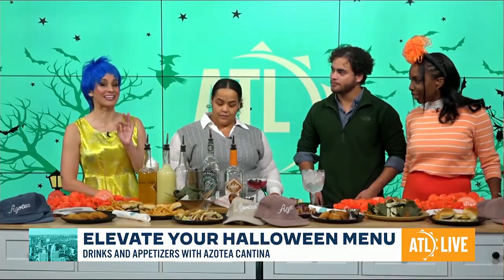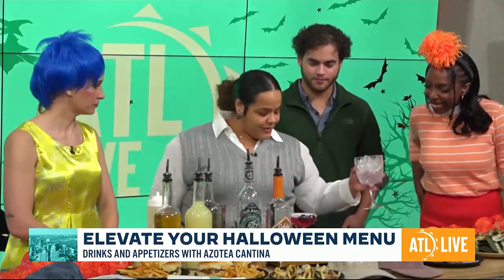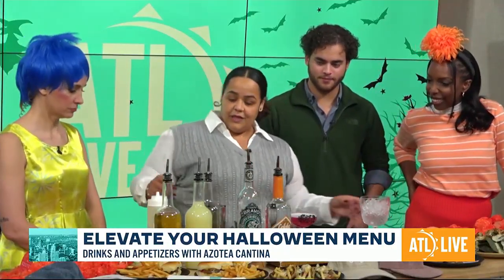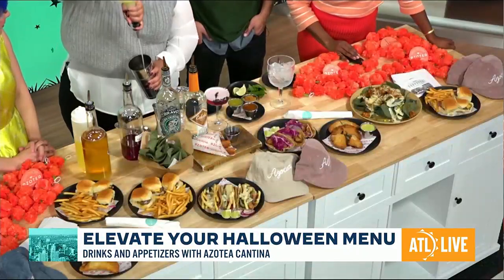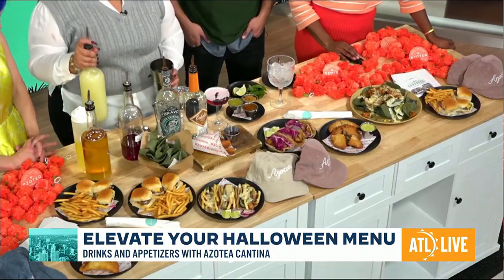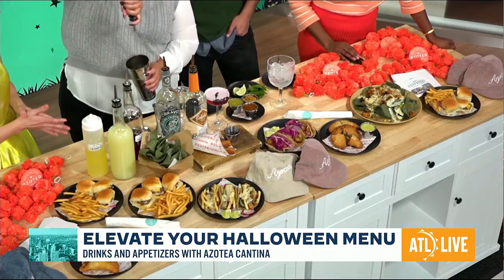We don't want people to forget that you rolled out a mocktail menu. Can you walk us through this mocktail? Of course. So this mocktail is one of my faves, actually. It is a watermelon mojito. We got some lime juice — can't do Mexican without lime — and a little agave.